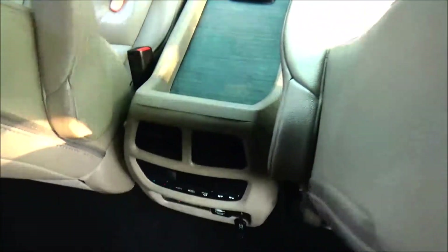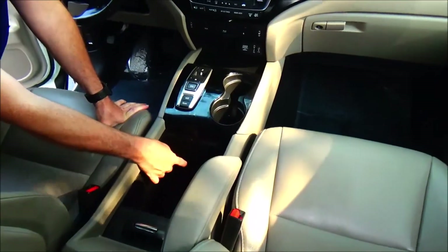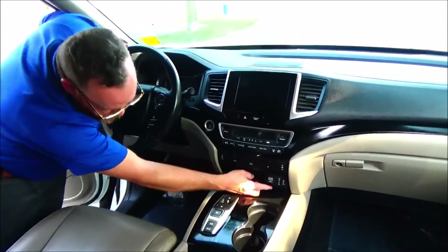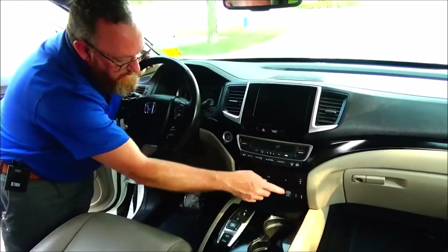Locking adjustable driver and passenger armrest, center console with storage, 12-volt and auxiliary, automatic transmission, cup holders, 12-volt, two more USBs, Apple and Android Auto.